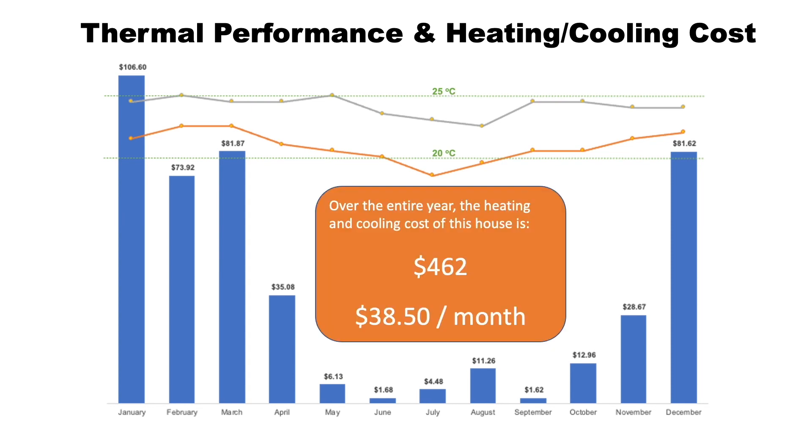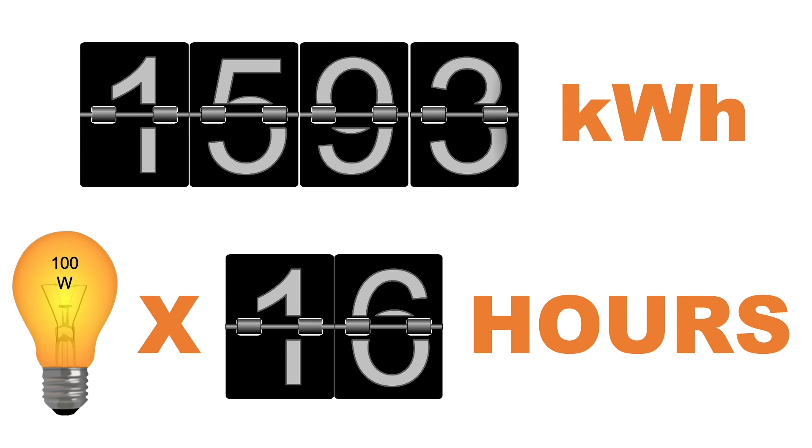The entire year of heating and cooling costs totaled just $462. In prior homes, we would have spent more than this just in January. In terms of energy usage, the $462 translates into 1,593 kilowatt hours for the entire year — the equivalent of a 100-watt light bulb running for just 16 hours.